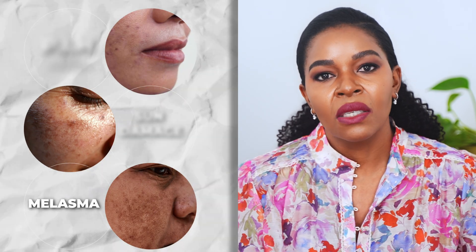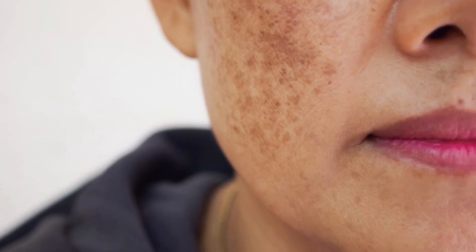Then there is melasma. This one is caused by hormonal changes, which often happens during pregnancy or other times when hormones shift. It usually shows up on the cheeks or forehead as brown-gray spots of different sizes and shapes with uneven edges. Melasma can be hard to treat, so you may need a mixture of skincare products at home and in-clinic treatments to really improve the appearance of your skin.